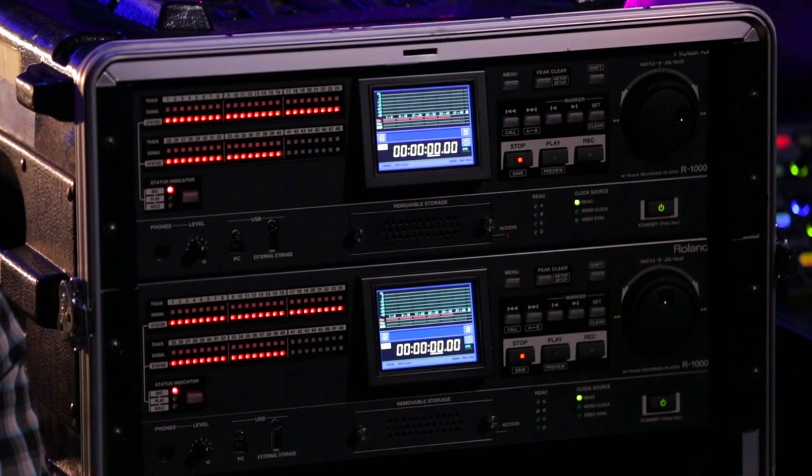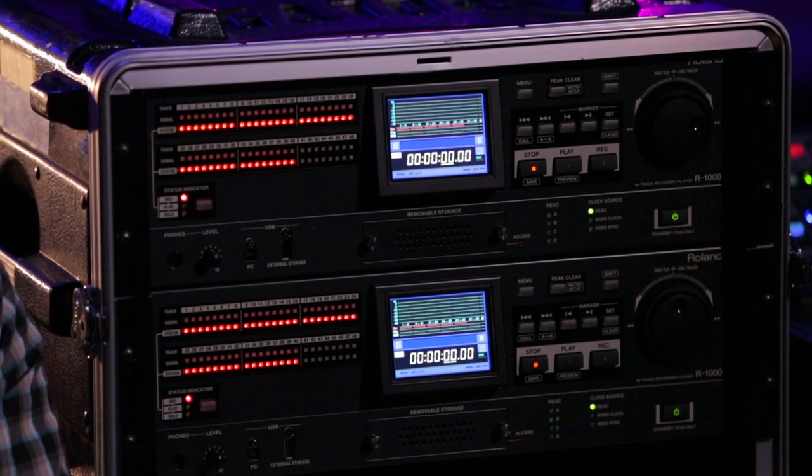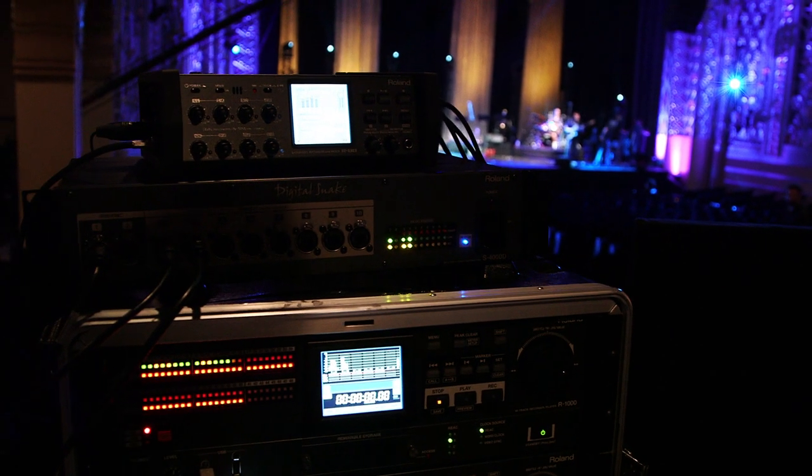As great as computers are, I still wouldn't record a show like this with a laptop and some interface with a firewire hard drive and all that kind of stuff. I think stand-alone units like this — for reliability's sake — are better. It's simple to walk in, arm all the tracks, hit record, and know you don't have to check on it. I would put up the R1000 against anybody else making multi-track recorders these days.